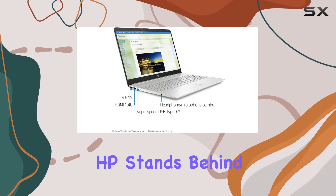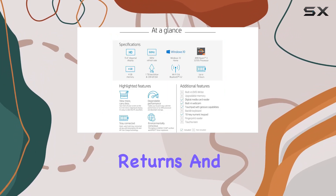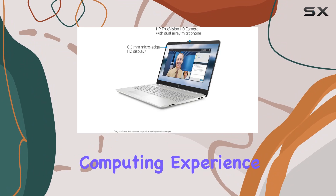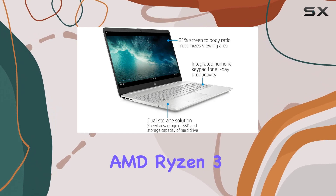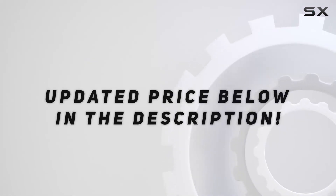Lastly, HP stands behind their product with a one-year after-sales service, offering hassle-free returns and exchanges. So, if you're in the market for a reliable, versatile laptop that enhances your computing experience, look no further than the HP 15.6-inch HD MicroEdge WLED backlit laptop with AMD Ryzen 3. Check out the video description for the updated price.